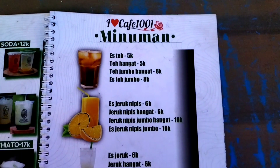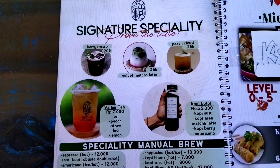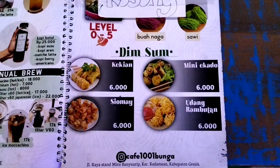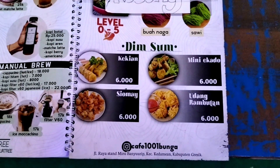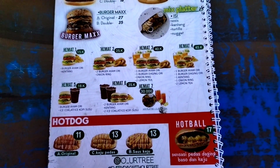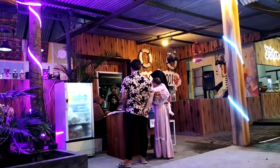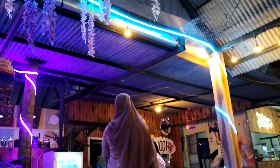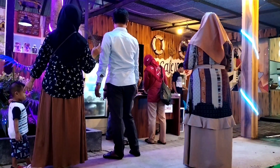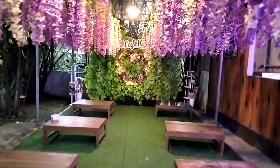Selain mereviewkan fasilitas dan view lain yang ada di sini, nanti saya juga akan mereviewkan tampilan dan rasa sajian dari Cafe 1001 Bunga Gresik ini. Saat saya berkunjung ke sini terlihat masih sepi karena memang saya berkunjung jam 5 sore. Ternyata habis Maghrib banyak pengunjung yang berdatangan. Memang tempat ini sangat indah di malam hari karena hiasan warna-warni lampu, apalagi dengan penambahan hiasan warna-warni bunga sintetis.